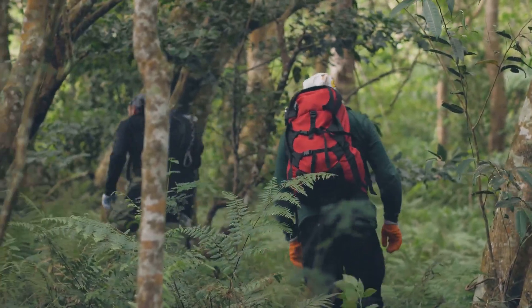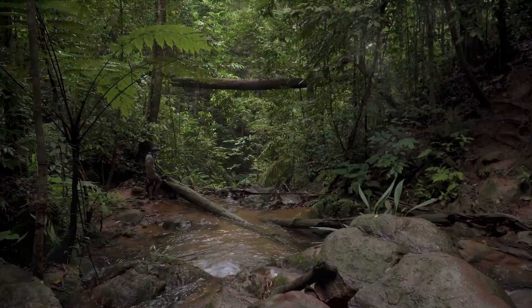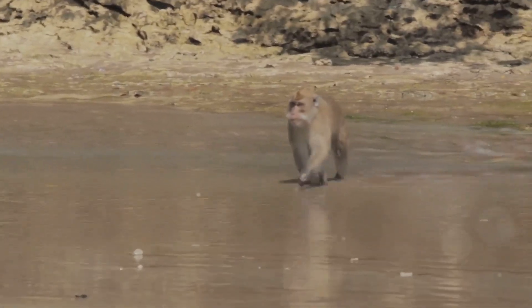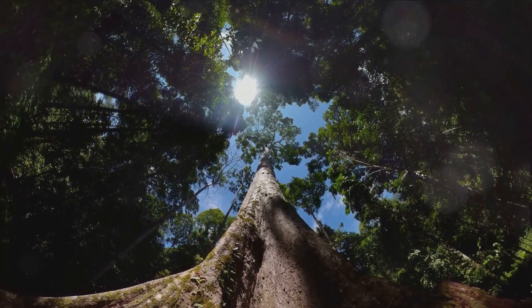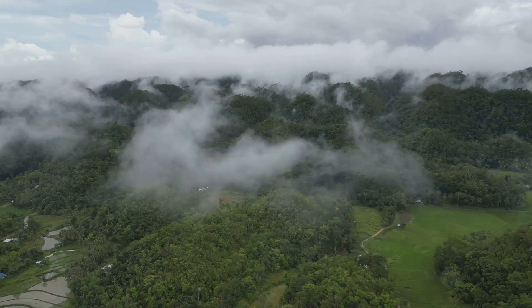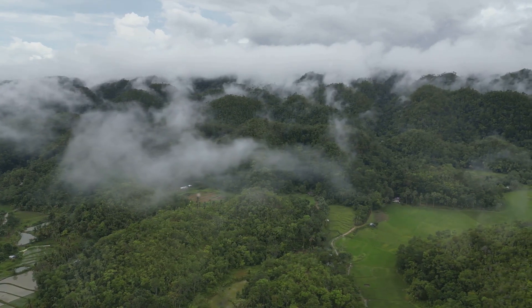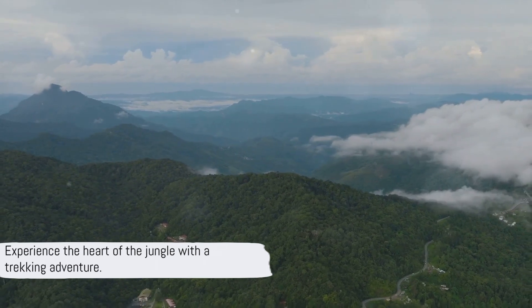At number 3, lace up your boots for jungle trekking. Taman Nagara National Park offers a range of trails, each one promising a unique adventure — from easy strolls to challenging climbs, there's a path for every level of trekker. As you journey through the lush landscape, keep your eyes peeled for the park's diverse flora and fauna. You might spot the elusive Malayan tiger or hear the chatter of long-tailed macaques. Witness the majestic Tualang tree, one of the tallest in the tropical rainforest, and the peculiar Rafflesia flower, the world's largest bloom. Most trails lead to stunning viewpoints where you can soak in the breathtaking panorama of the sprawling jungle.